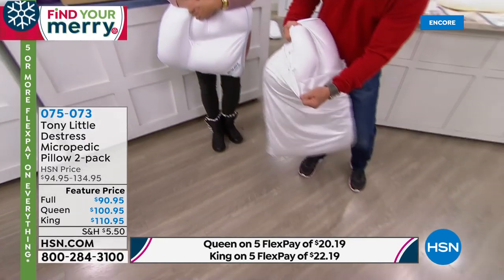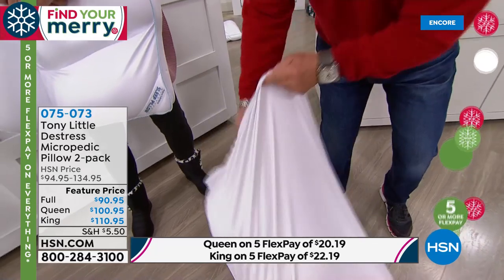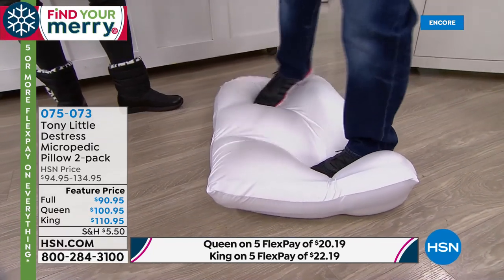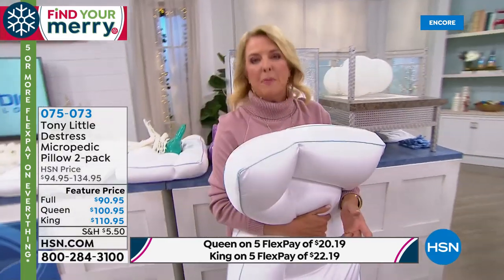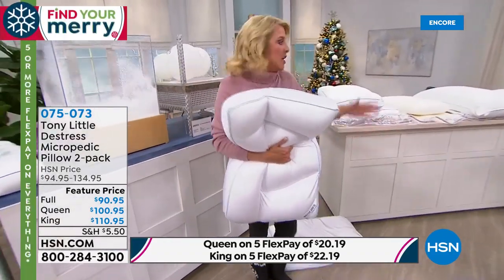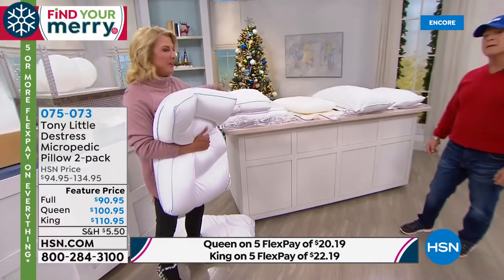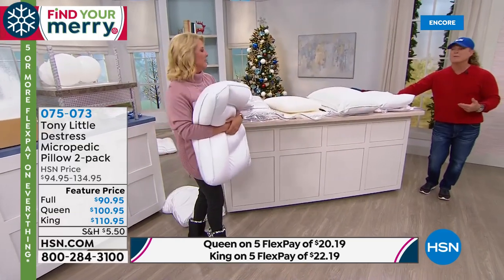With this micropedic pillow, you won't be tossing and turning all night. Tony makes a dramatic point about the technologies we've been getting ripped off on for so long — this is the solution. The pillow case moves with you, the fill customizes, and you sleep through the night without interruption.